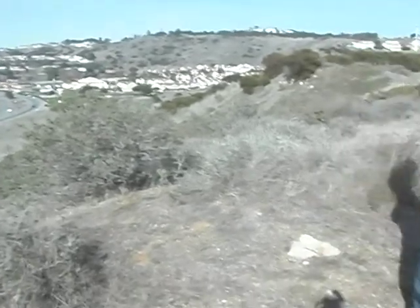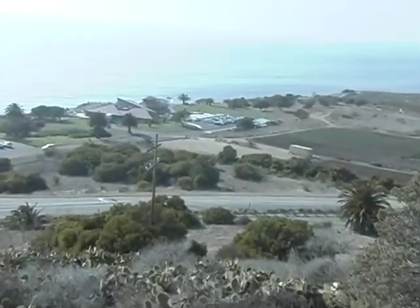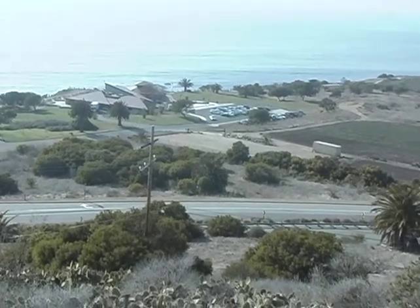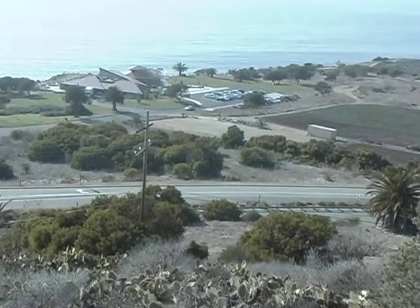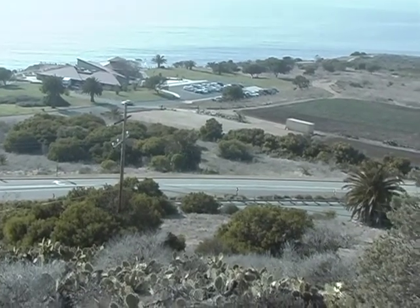That bunker — the interpretive center — is a whale-watching place with a little museum. They have information on whale-watching, some fossils, and Native American artifacts. It's a pretty neat place, and it's free. If we'd done this earlier in the morning, we could have gone over there afterwards.